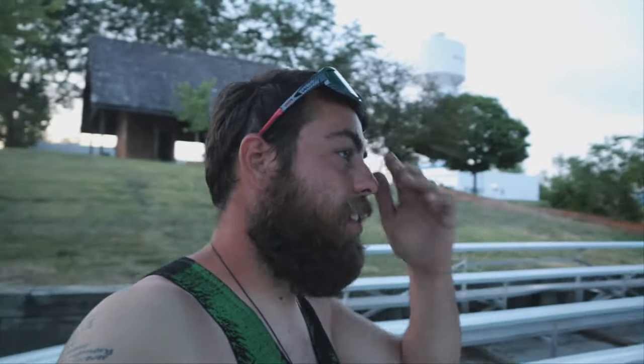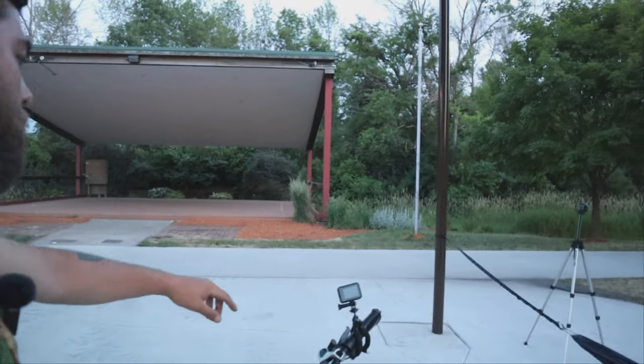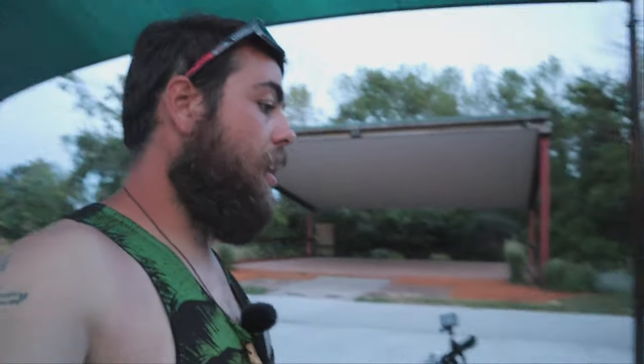If you guys like this video, definitely leave a like and subscribe if you're new. Tell me what you think — if you want to see more rooftop tent camping on my Jeep, bushcraft, or whatever it may be. I've got the GoPro Hero 8 up with some POV footage of the trails and I've just been having a blast.